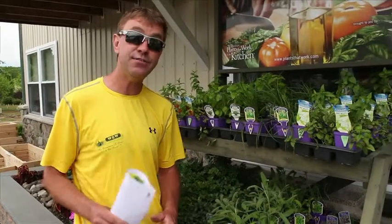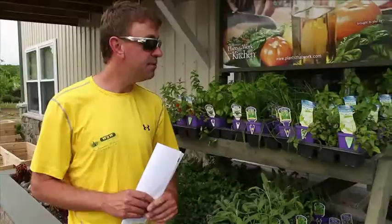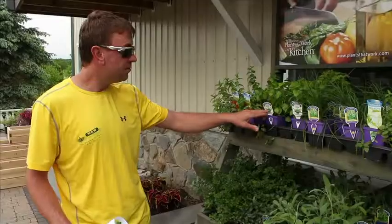Hey gardening fans, today's feature plants: kitchen herbs — grow your own, know where it comes from. Some nice ones we're offering this year: chives, and we even have these mint coolers for your mojitos this year, some lemon balm.